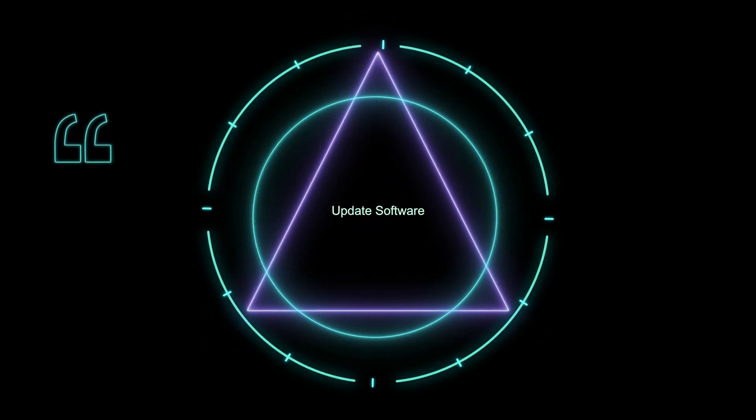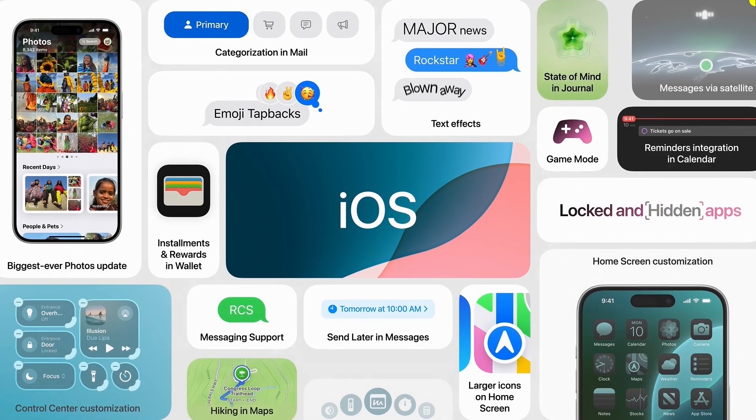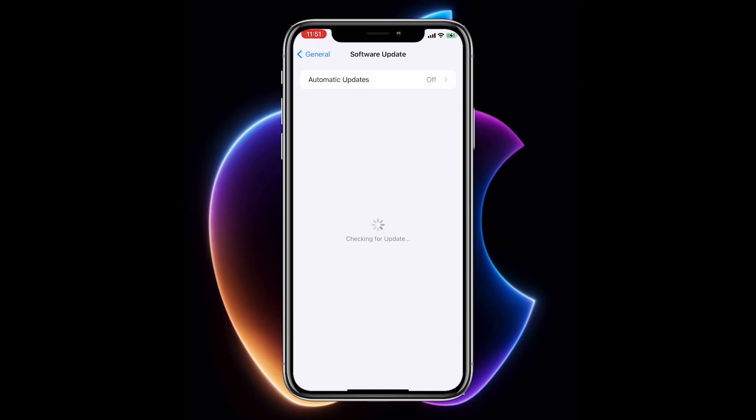5. Update software: ensure your iPhone is running the latest version of iOS. Go to Settings, General, Software Update to check for updates.